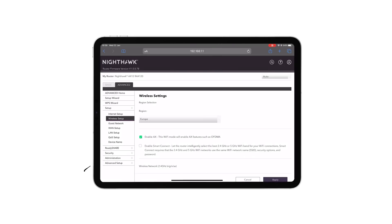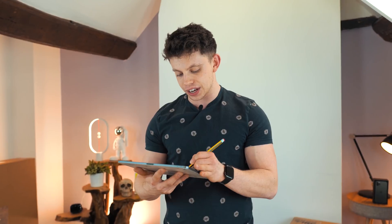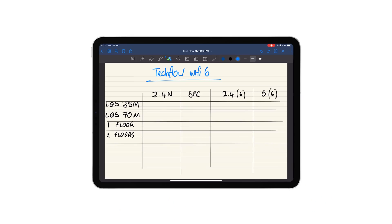We're going to test the legacy first — 2.4 GHz wireless N and wireless 5 GHz AC. To do this on the Netgear router, we're going to go ahead on the iPad, go into the router settings and disable AX, which is essentially Wi-Fi 6. We can see the 2.4 GHz network is running on wireless N and the 5 GHz network is running on wireless AC.